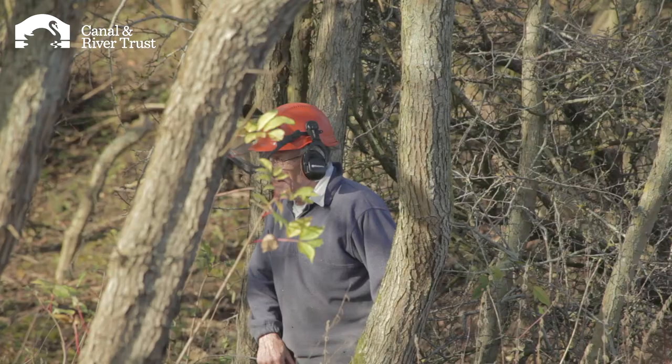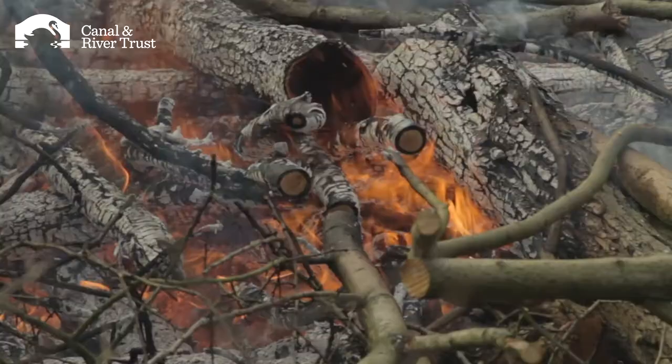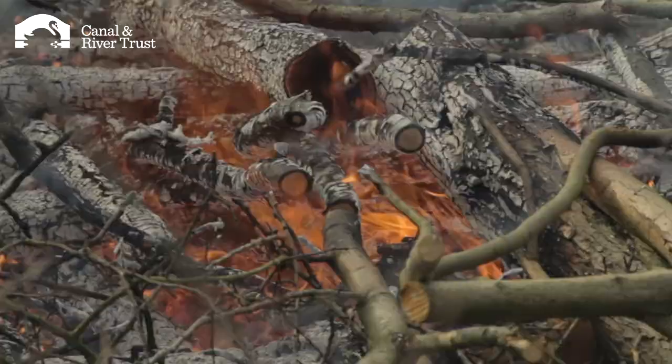It's like a snowball going down a hill — the more you do, the more success you have, and it makes you want to do more because you know it works. That's where I think the Canals and River Trust are fantastic, because they've got all these sites and they keep saying to me 'how do you fancy doing a bit of work over here?' — so if we can, we will.